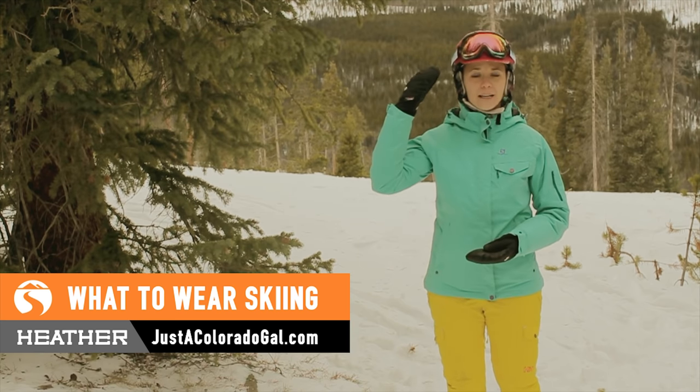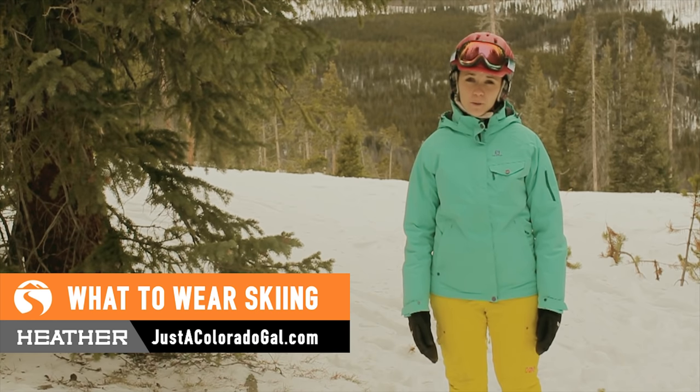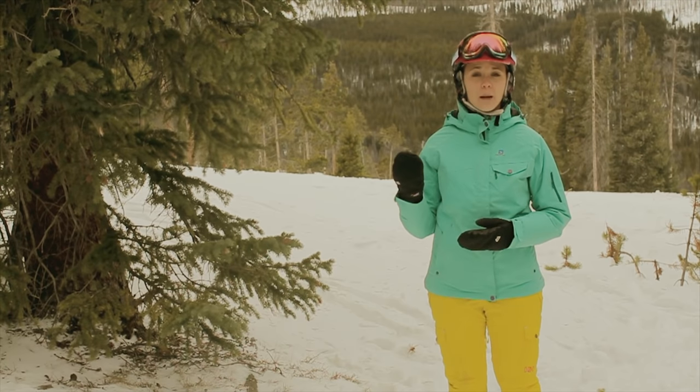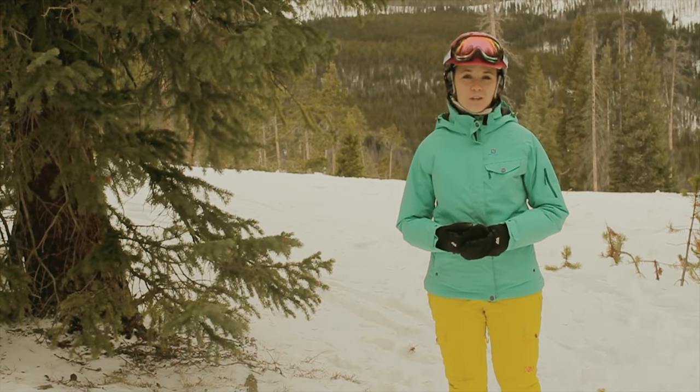Starting at the top of your head, the first thing you're going to want to remember is your helmet. Helmets are important for a couple of reasons. First of all, they're going to keep you really warm and keep the heat from escaping your body, but they're also going to protect your head in case you have any accidents with a tree or the ground.